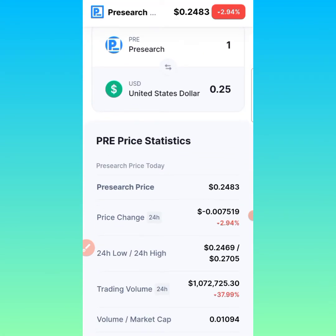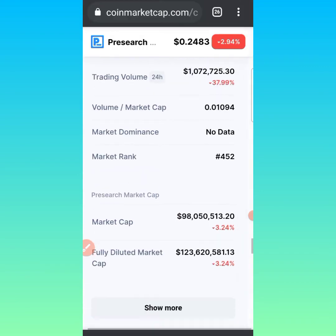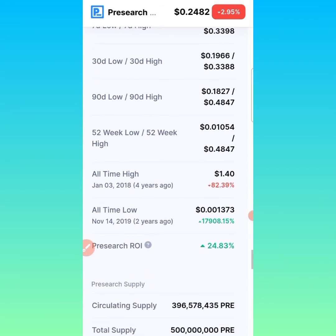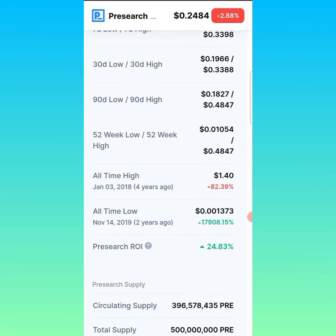On CoinMarketCap, if you scroll down to the bottom, you'll be able to see detailed statistics about PreSearch. What I want to highlight is the all-time high of the PreSearch token. The all-time high was attained four years ago — that was January 30th, 2018 — and this token reached up to $1.40.